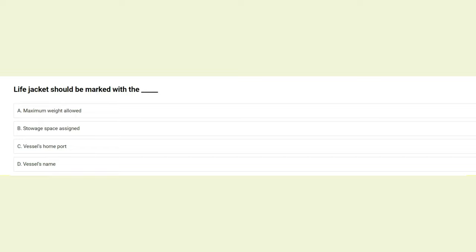Life jackets should be marked with the: A) maximum weight allowed, B) stowage space assigned, C) vessel's home port, D) vessel's name. The answer is D: the vessel's name.